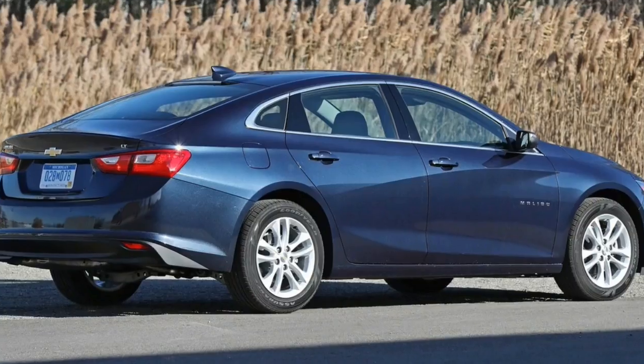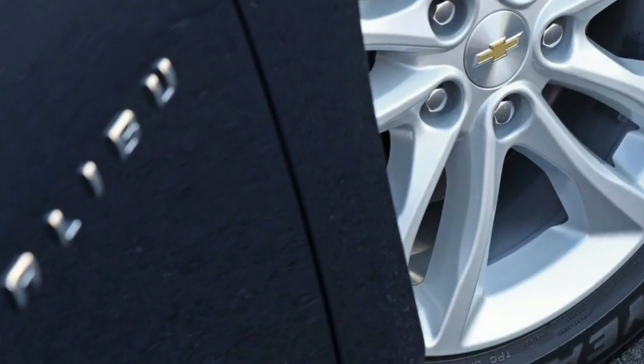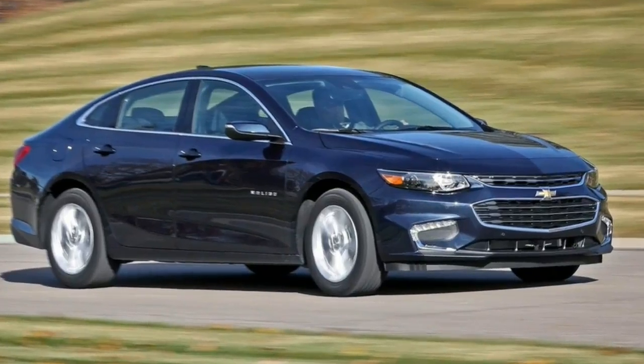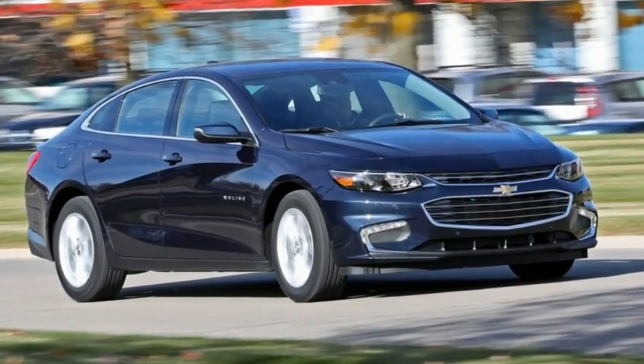The EPA gives the hybrid a 46 mile per gallon combined rating, and we've averaged 35 miles per gallon in our testing, which is better than we see with most hybrids. We also measured 44 miles per gallon on our 200-mile highway fuel economy test, one mile per gallon better than the EPA highway rating.